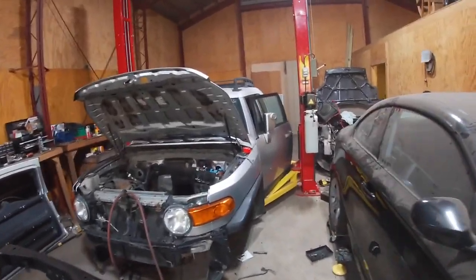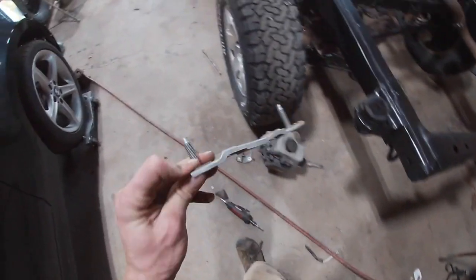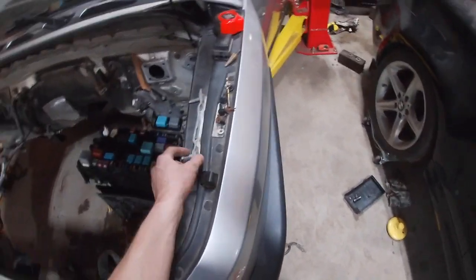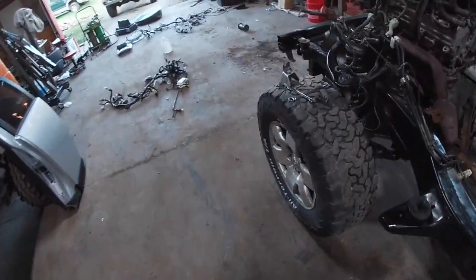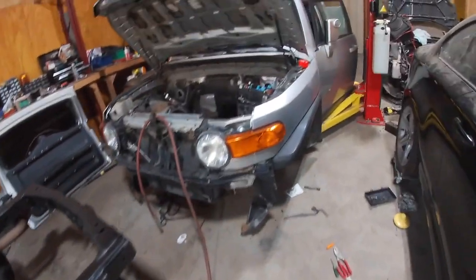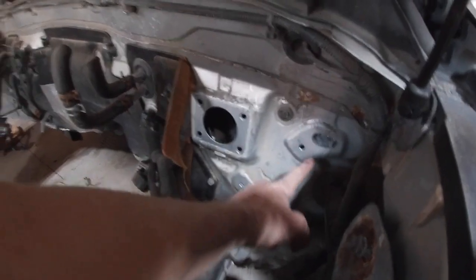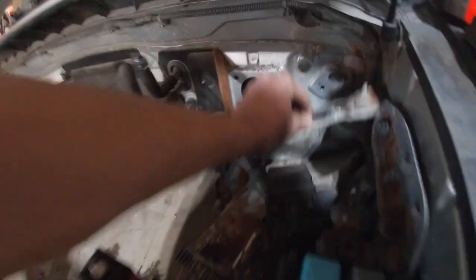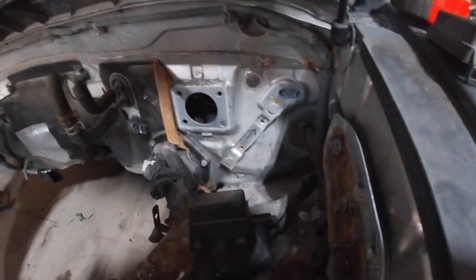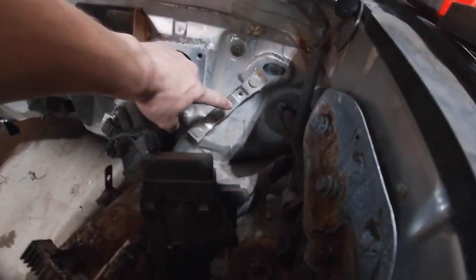Hey guys, update on the FJ Cruiser project. Today's progress: got this clutch pedal holder piece pulled out, and this other clutch pedal holder piece pulled out — those are all pulled out of the donor body, or the bad body. On the good body today I got the upper hole for the clutch drilled out — that's for the slave line to go through — and then I got those two holes drilled so this piece can just fit right in there. Once I actually get the pedal mounted up, I'm gonna tack or spot weld it into those two holes.